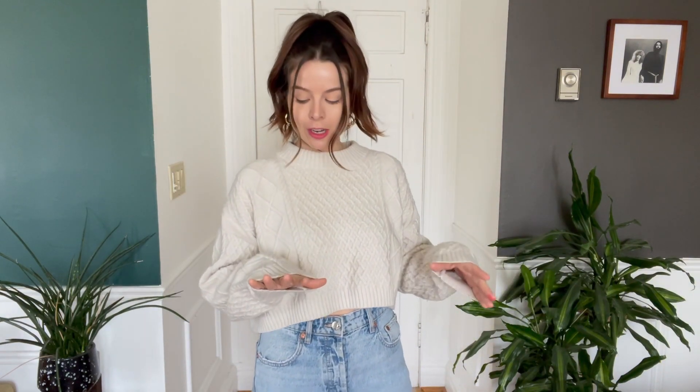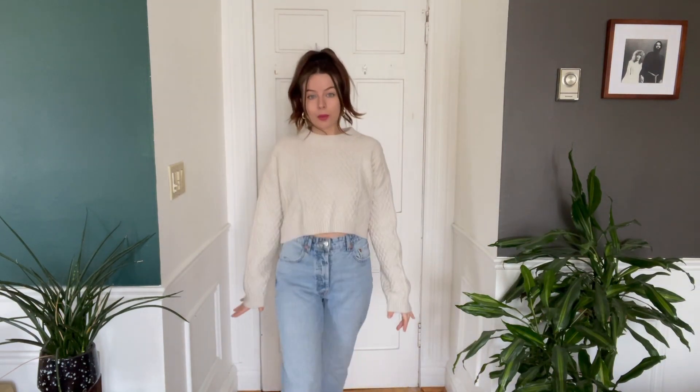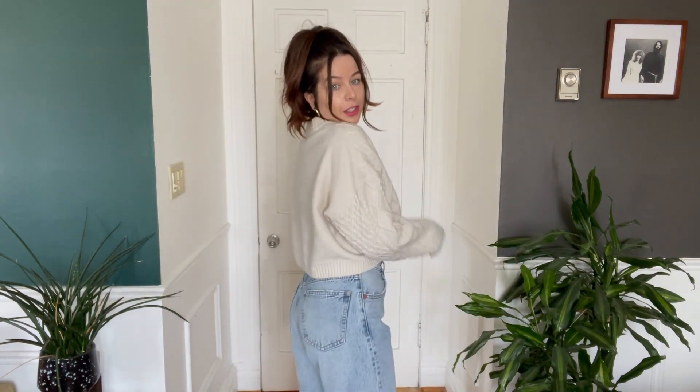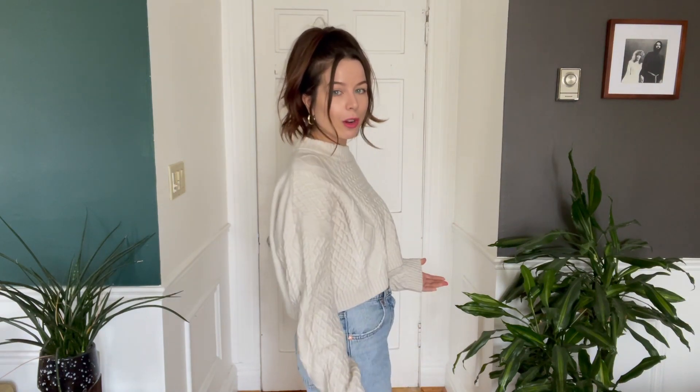So this is outfit one. It's just a kind of crop sweater from H&M — sort of the same color as the one on the Pinterest board — and then some jeans from Zara. They're light washed, a little bit wide leg, and high-waisted, which is really nice. Not the same fit as the Pinterest look, but the same wash. And then I paired it with these loafers.